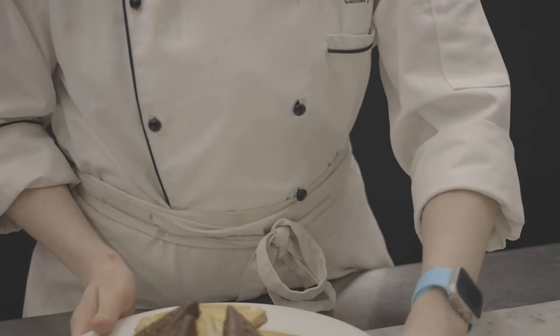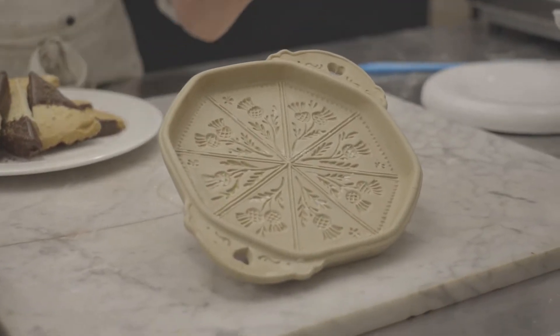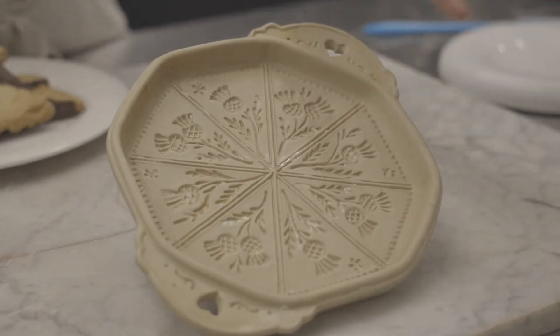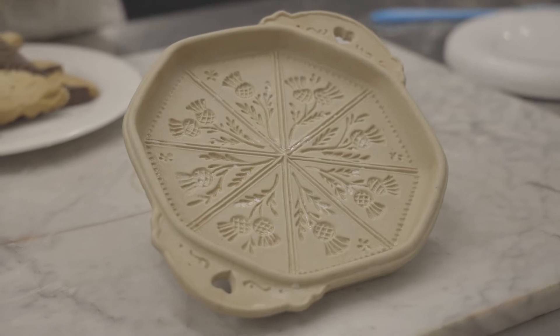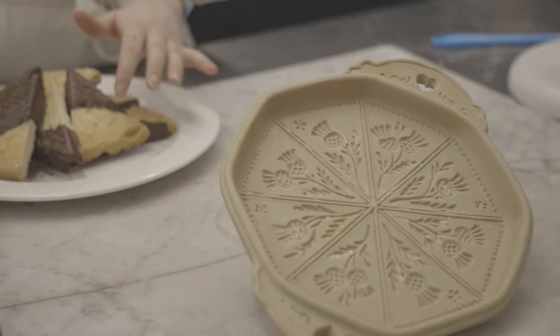I'm making it in a traditional Scottish ceramic mold. It's actually given to me by my grandmother. And you can see there's thistles, which is the national flower of Scotland in it. So once you press it and bake it, you take it out and the imprint of the thistles will be in the cookie.